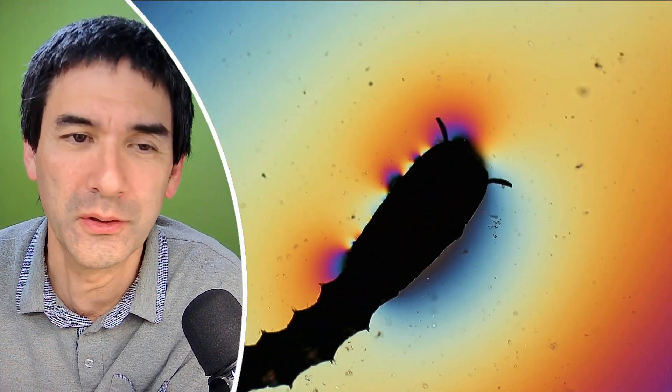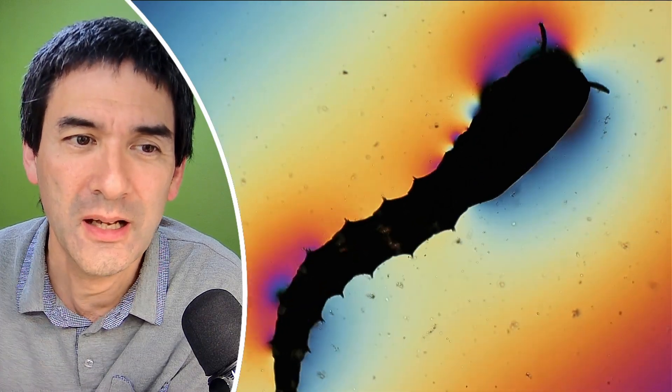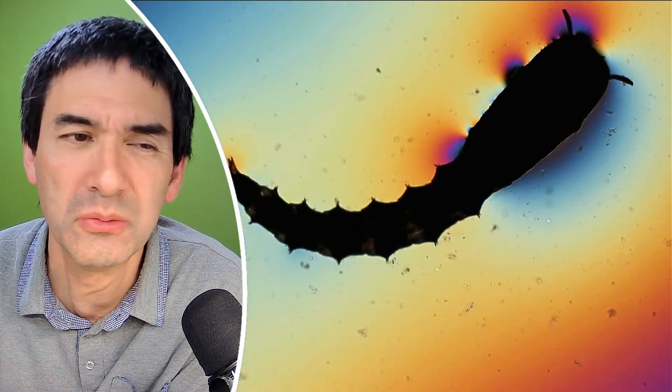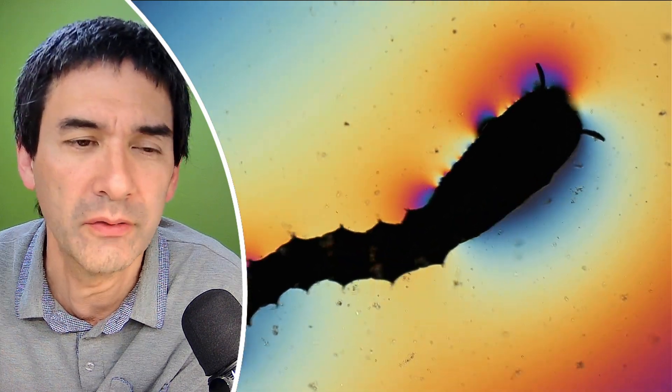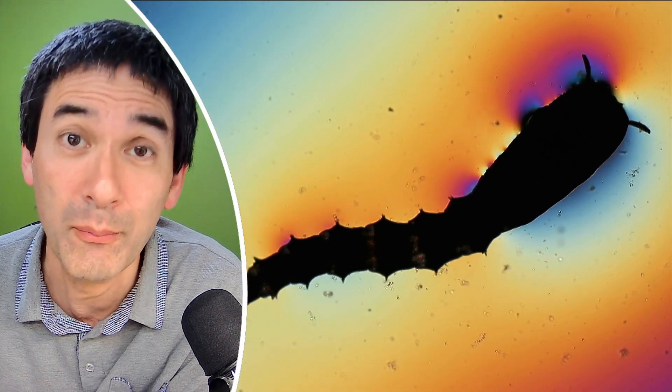I think it's some kind of larva of some sort — I have no idea what it is. I think I'm just going to put it back. It doesn't look like a mosquito larva, but I don't know, could be. In any case, I'm more interested in the smaller microorganisms in here.